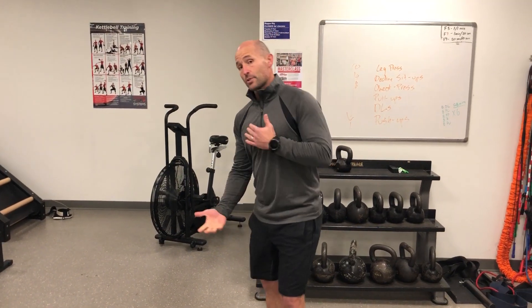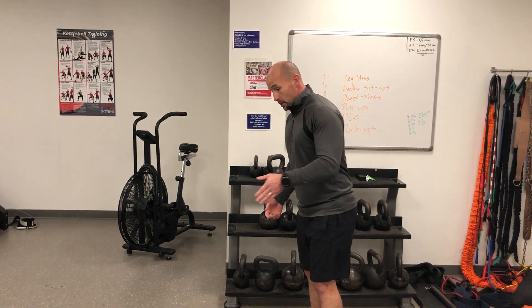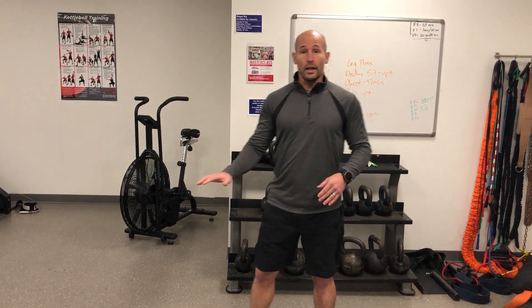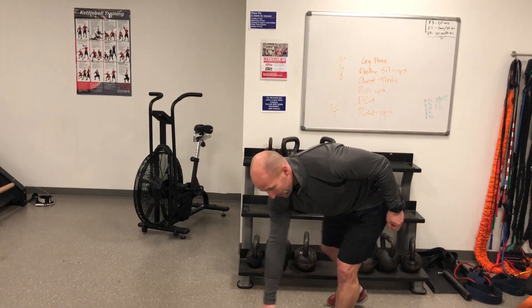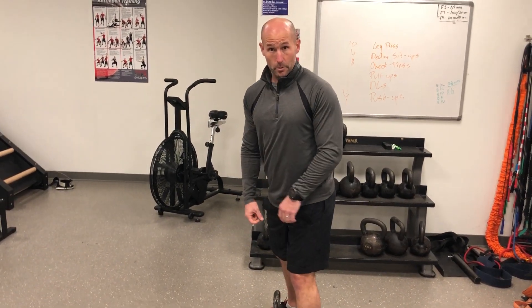As you keep practicing that motion, you're going to want to add some load, because that's really where the benefit of the kettlebell swing comes in. Start light, but with lighter kettlebells you're going to have a tendency to use your arms. The heavier it gets, the more it forces you into the correct movement.